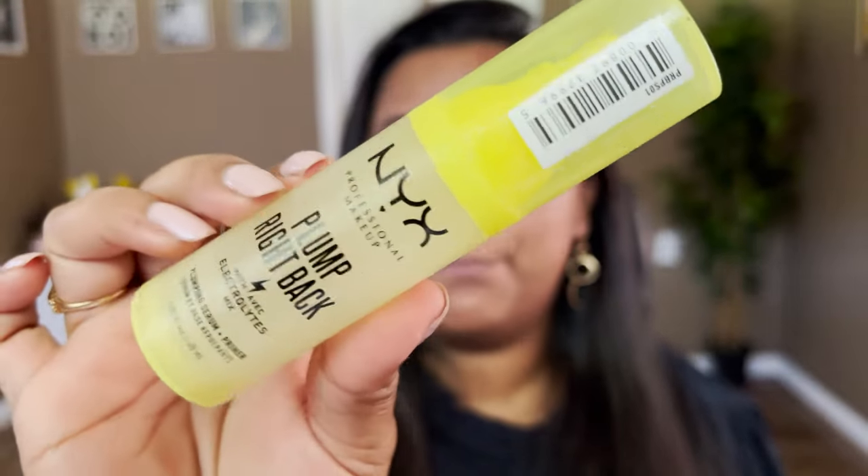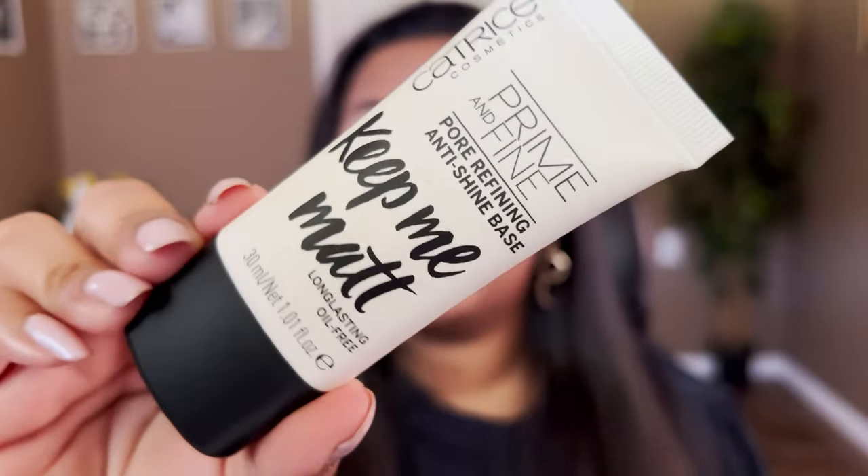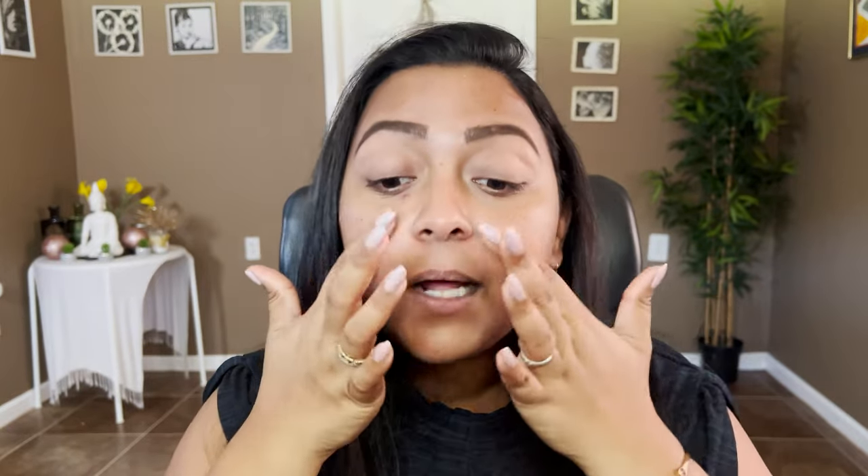Now let's move on to primer. The two primers I would highly recommend: if you're a dry-skinned person and need a moisturizing primer, I'd recommend the NYX Plump Right Back Proof Primer — it has electrolytes and gives a slight tacky base so foundation can grip onto it. If you're on the combo-oily side, I'd recommend the Catrice Prime and Fine Keep Me Matte Primer. It covers all pores and any texture, and applies just like a moisturizer.